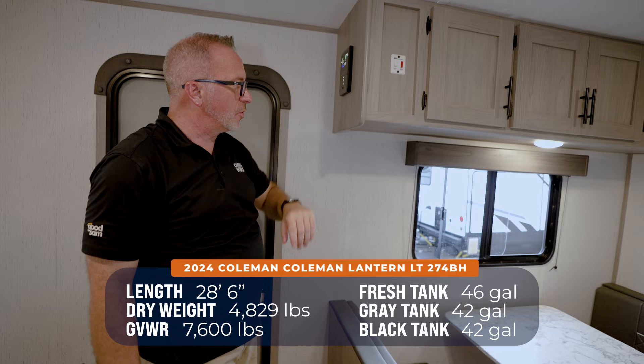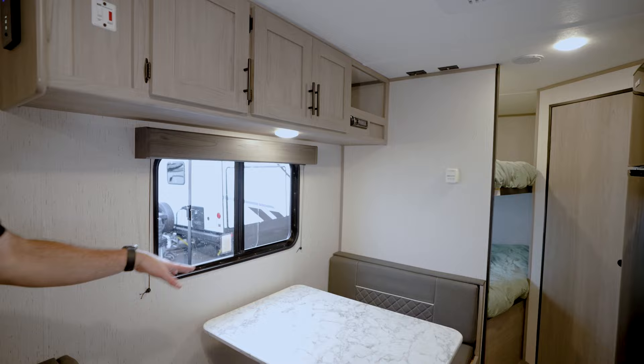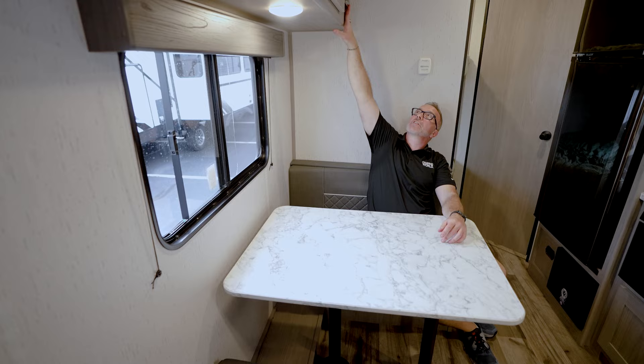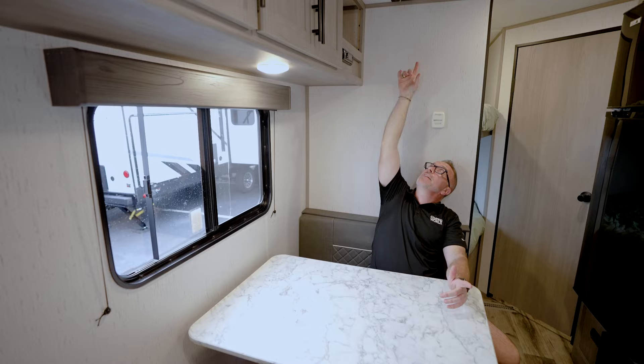You've also got this awesome oversized booth dinette — look how plush and comfortable the cushions are, with the window right there. I've got my Boss stereo system with the component shelf, and a grab-and-go spot there.